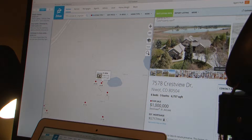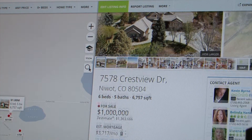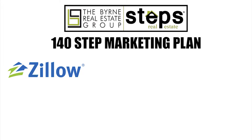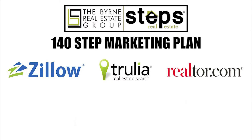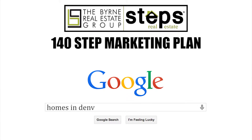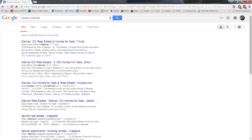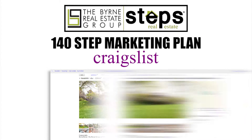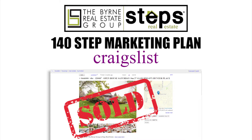We also utilize the most comprehensive online advertising in the industry using a four-prong marketing strategy through top websites like Zillow, Trulia, Realtor.com, and all major real estate companies. Pay-per-click campaigns through major internet search engines. Classified ads like Craigslist, reposting every few days until it sells.